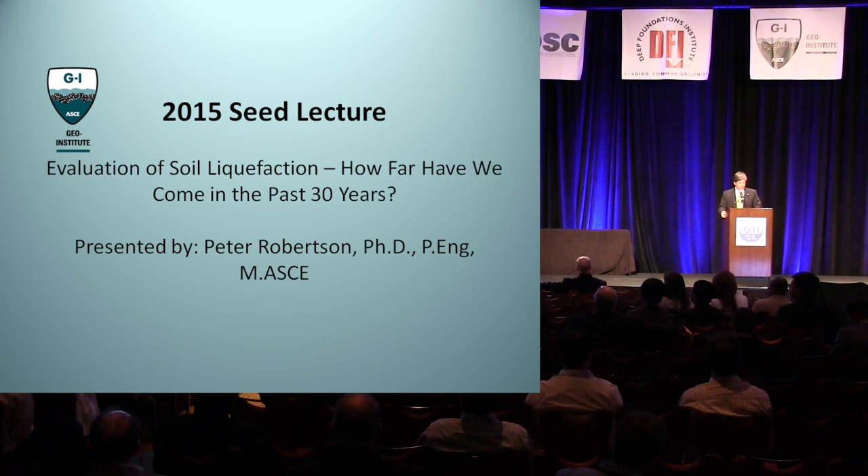He is also a recognized expert in liquefaction, and his CPT-based triggering evaluation methodology is also widely used. Dr. Robertson held the position of professor at the University of Alberta at Edmonton, where he taught courses, performed research, led research teams, and held important administrative posts for 17 years.